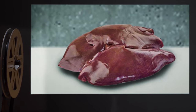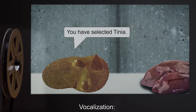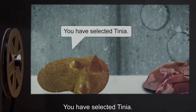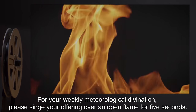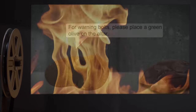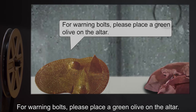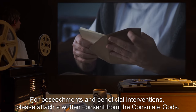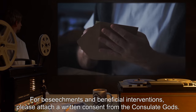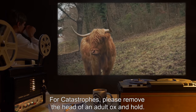Stage 2: A horizontal incision is made. Vocalization: "You have selected Tinia. For your weekly meteorological divination, please singe your offering over an open flame for 5 seconds. For Warning Bolts, please place a green olive on the altar. For Beseechments and Beneficial Interventions, please attach a written consent from the Consulate Gods. For Catastrophes, please remove the head of an adult ox and hold."